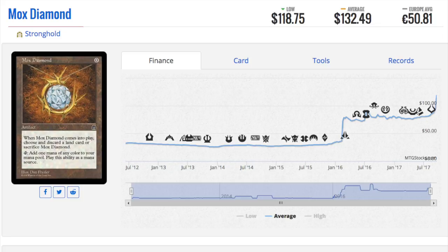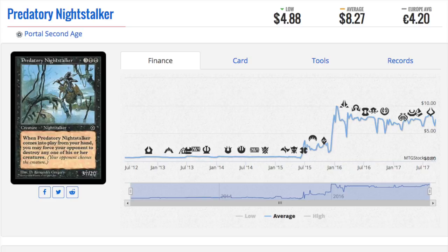Some of them get destroyed — Houston had a flood, Florida had a flood. I'm sure some Magic collections were destroyed. I'm sure some Mox Diamonds were destroyed in those floods given how devastating they were. You're not going to find these easily. Portal Second Age is a very difficult set to find, and these cards will continue to go up in price as more and more people want to play the cards they grew up with.